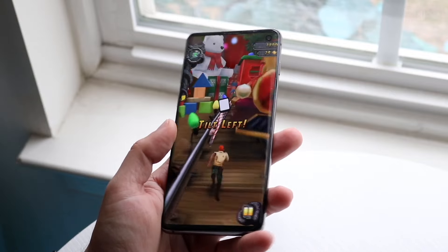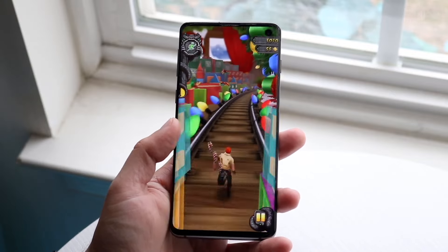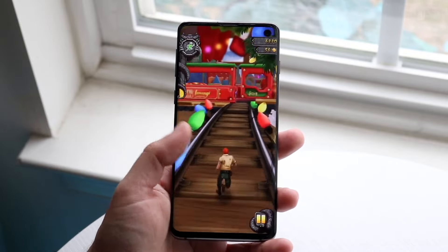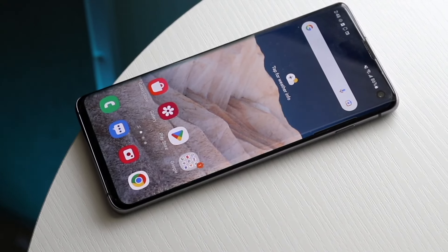I think the display of the Galaxy S10 still holds up very, very well, although the newest phones have 120Hz displays and a brighter display as well. The Galaxy S10's display still looks very, very good for the most part and that's a really nice thing going on for this particular device.